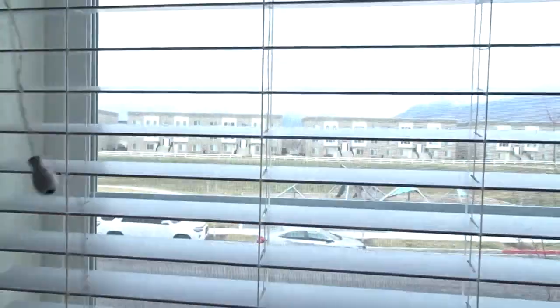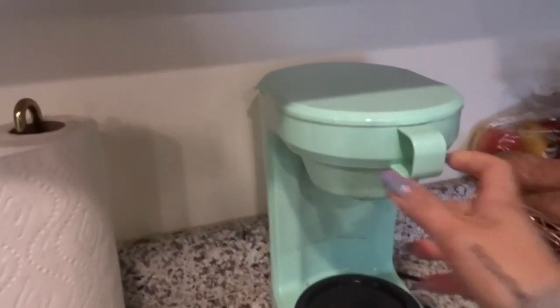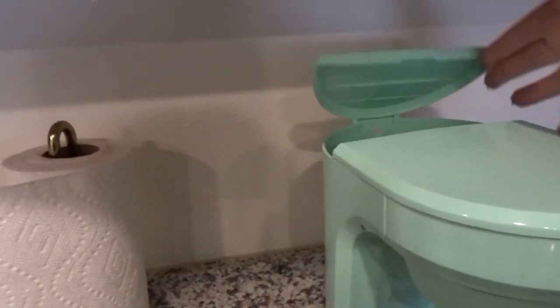First things first, I have got to open these windows and get us some natural light in this house. Beautiful. And I also need to get my coffee started.